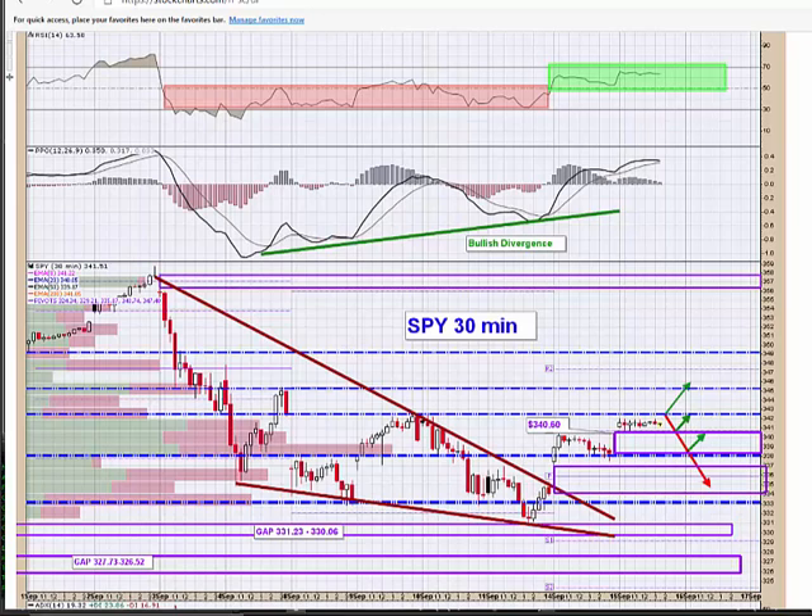Hi, this is Chris Buss with Trader's Profit Compass with an afternoon update for Tuesday, September 15th. Not a ton to report here, but let's run through it as we head towards the afternoon session. It's 1:35 as I'm starting the video.